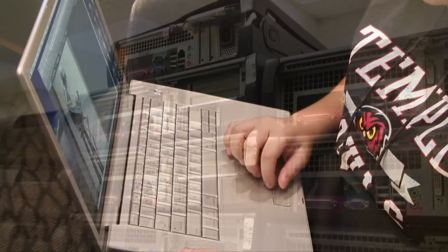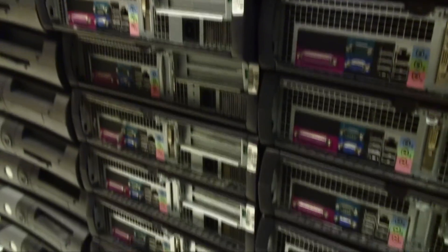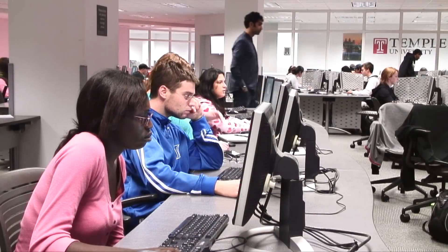From old, blocky PCs to sleek laptops, computers have come a long way in a relatively short time. And as they've become faster and better, the cost has dropped significantly, making them cheaper and nearly disposable.